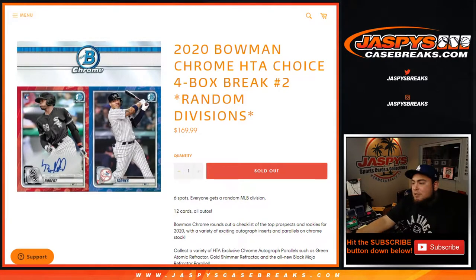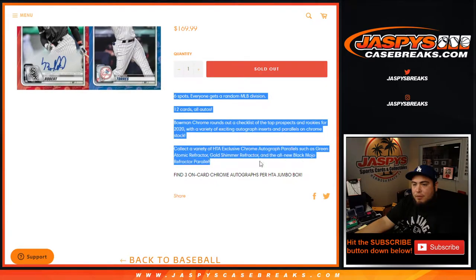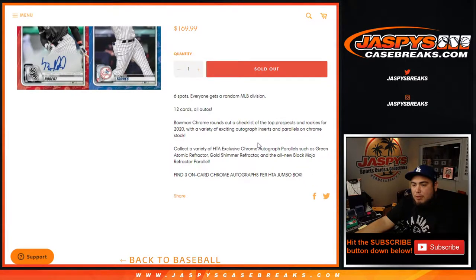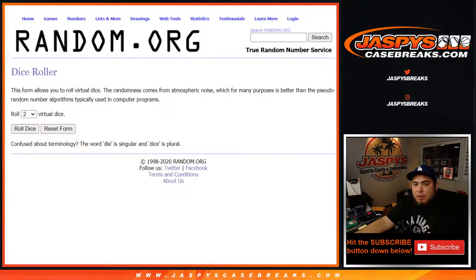What's up everybody, Jason for Jazbees CaseFreaks.com. We just let out the 2020 Bowman Chrome HTA Choice four-box break, random divisions number two. Again, 12 cards all autos, everything ships. Of course you get an MLB division with a random team around spot, and find through our on-card Bowman autographs per HTA jumbo — there's a dice roller.